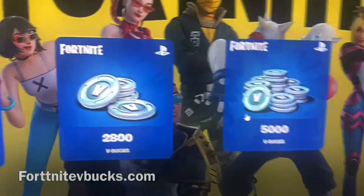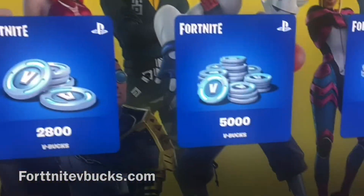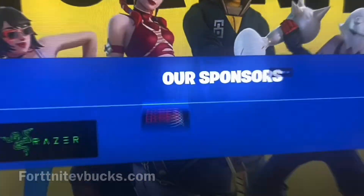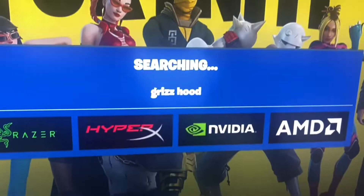After you guys select continue, make sure you go ahead and select the correct platform that you guys are on. Today I'm going to be on PS4. You're going to go ahead and select 1000 V-Bucks — do not go ahead and select any more than that.